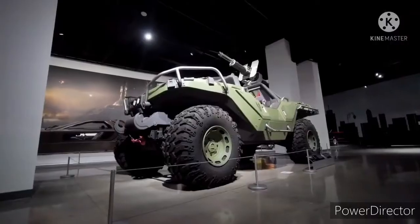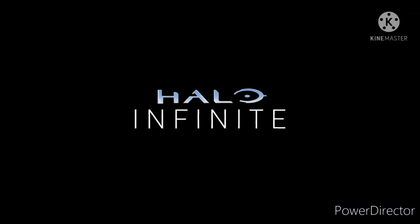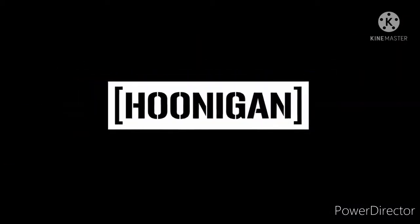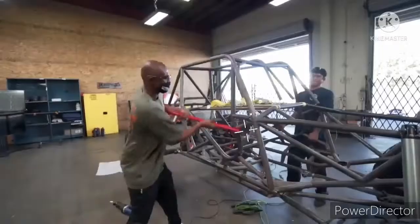For anyone who doesn't know, the Warthog is an extreme off-road vehicle featured in the Halo video game franchise, and during the past year, Hootigan has teamed up with Microsoft to make a life-size working version of the beast.